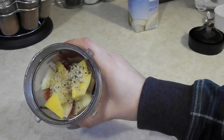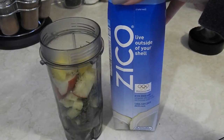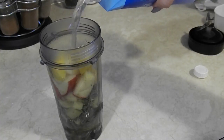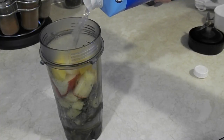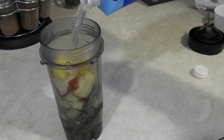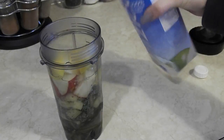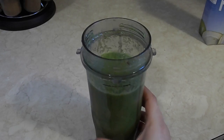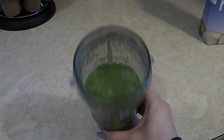I also added some hemp seeds and those are really rich in omegas, vitamins, minerals, have protein, and they're an anti-inflammatory. You can do either coconut water or regular water — I love coconut water, which also has a bunch of minerals. Once I add the coconut water, I just mix it and drink it. This one is super good.